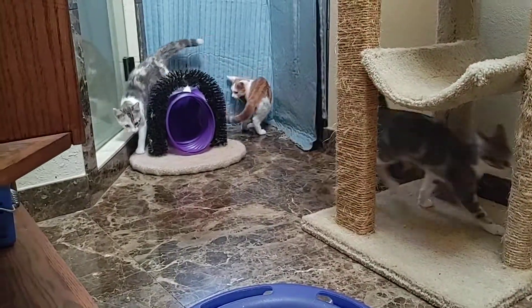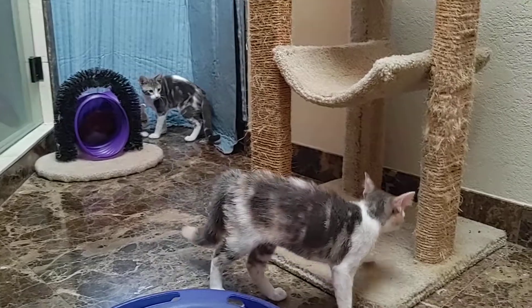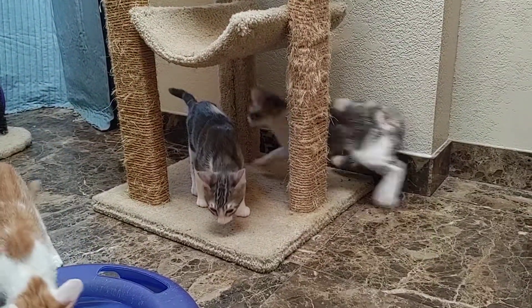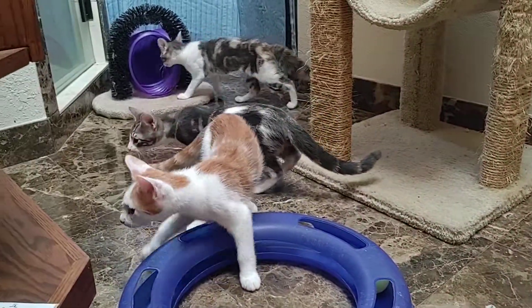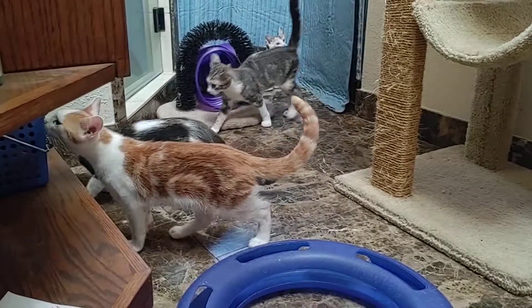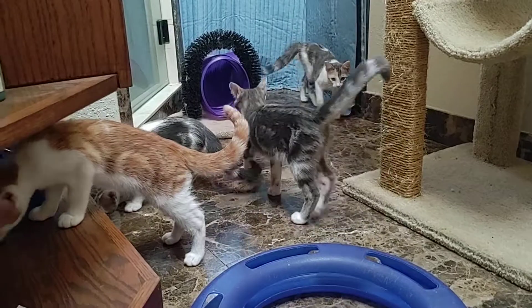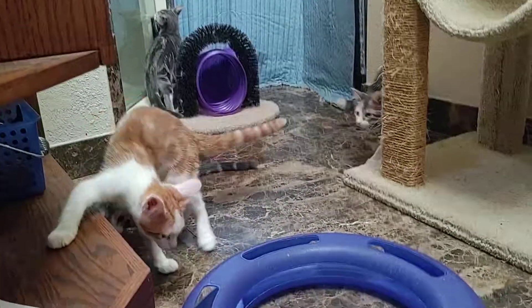These are the M-Litter and they're with Pet Adoption and Welfare Services of Oklahoma, or PAWS OK for short. We're located here in Oklahoma City. We are a non-profit private rescue that takes the majority of our cats from private citizens, and we are a 501(c)(3) registered with the state.